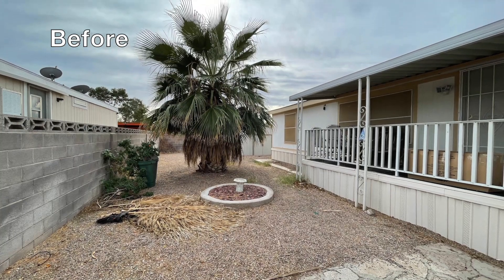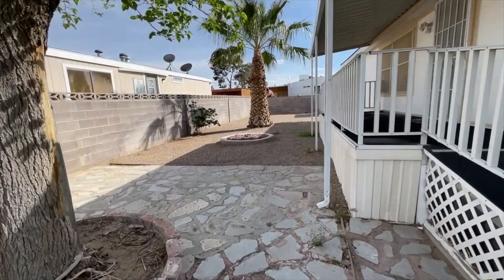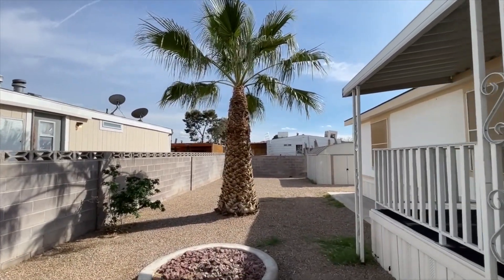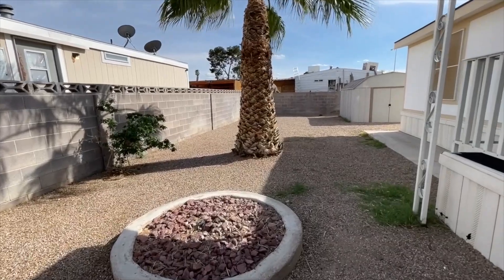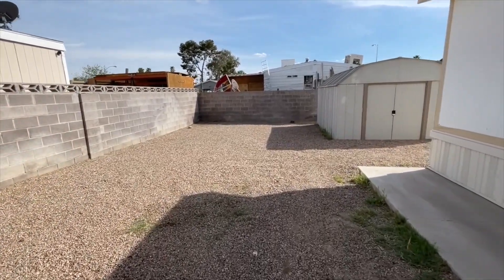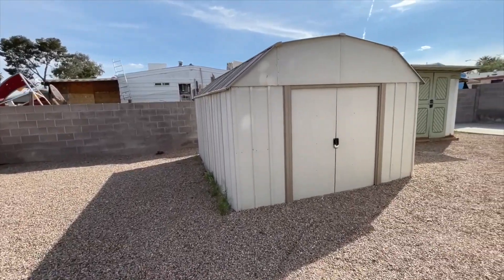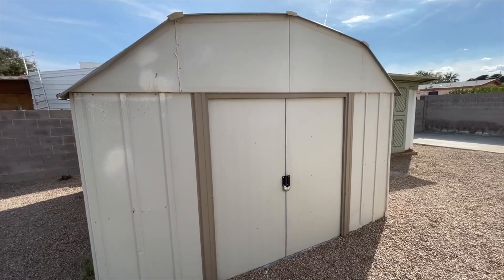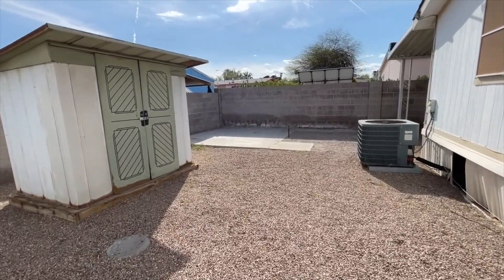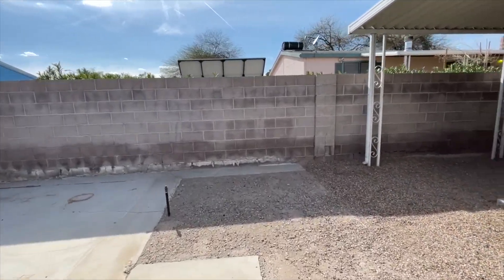We did some landscaping outside, cleared everything up, and it's all cleaned up and ready to go for spring and summer fun. We had to trim the palm tree that was wild and out of control. Now you have a really nice yard — you can do cornhole, horseshoes, put tables and chairs out here. Nice summer fun. If you have pets, you can have them out here too. You have two sheds — this shed here and a smaller older shed we kept for extra storage.